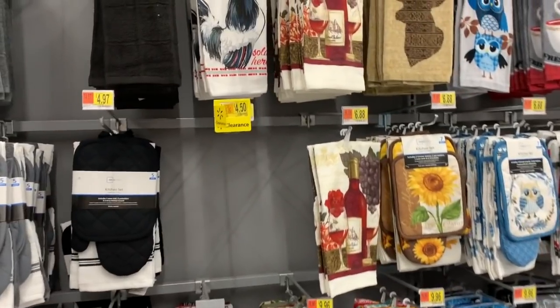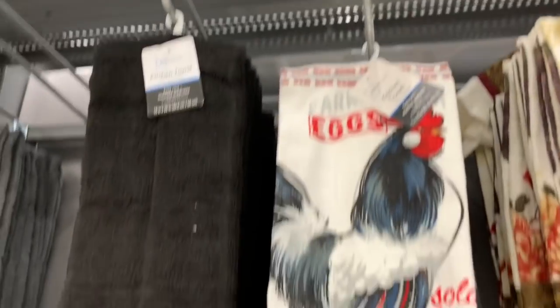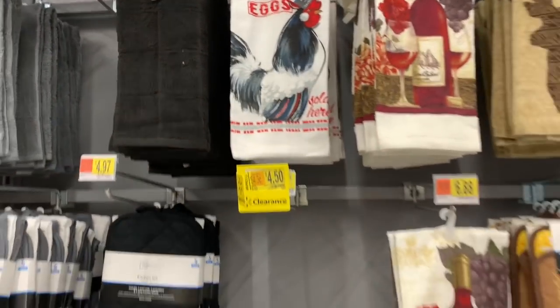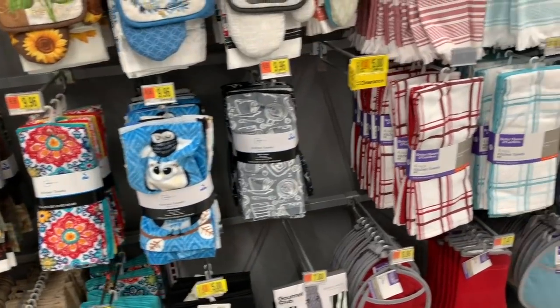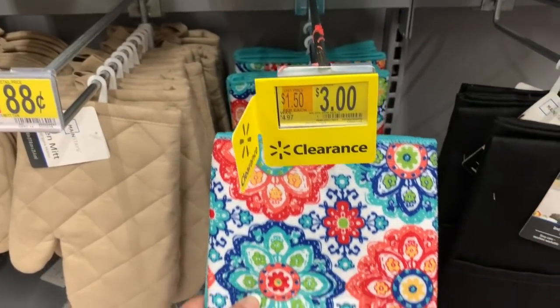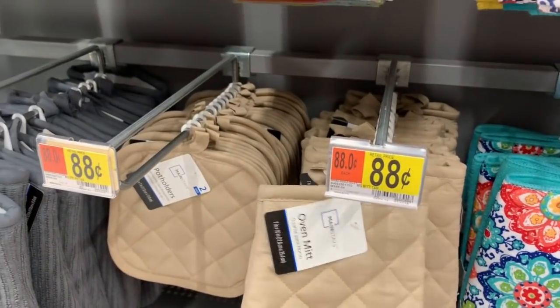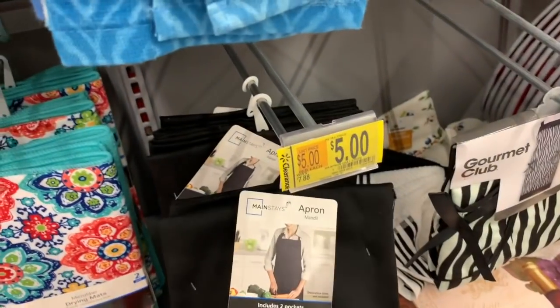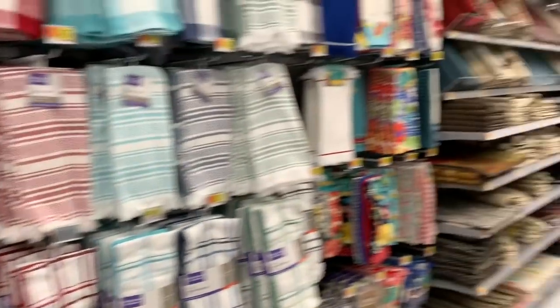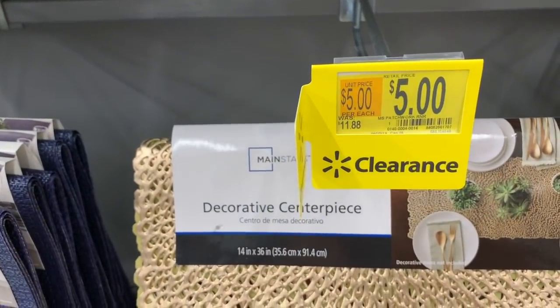It looks like my store had some clearance towels. This one is on clearance - it was $1.96 - Farm Fresh Eggs. A lot of the clearance items in my store are just wiped out. These little drying mats are on clearance for $3. There are some basics over here for 88 cents. The apron was marked down to $5. A little centerpiece was marked down from $11.88 to $5.00 and it's wiped clean.